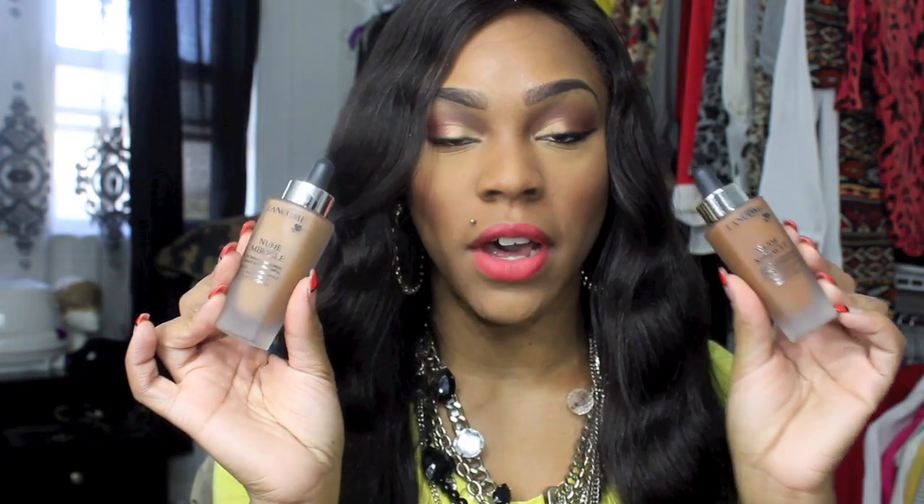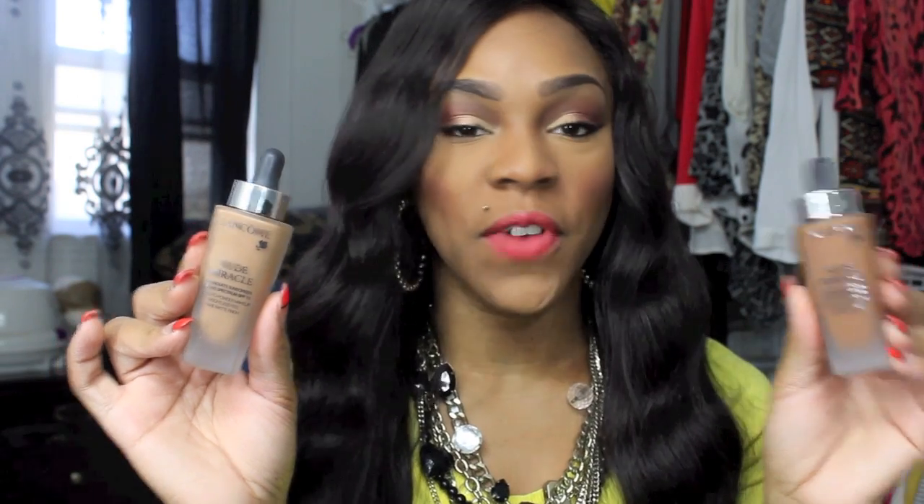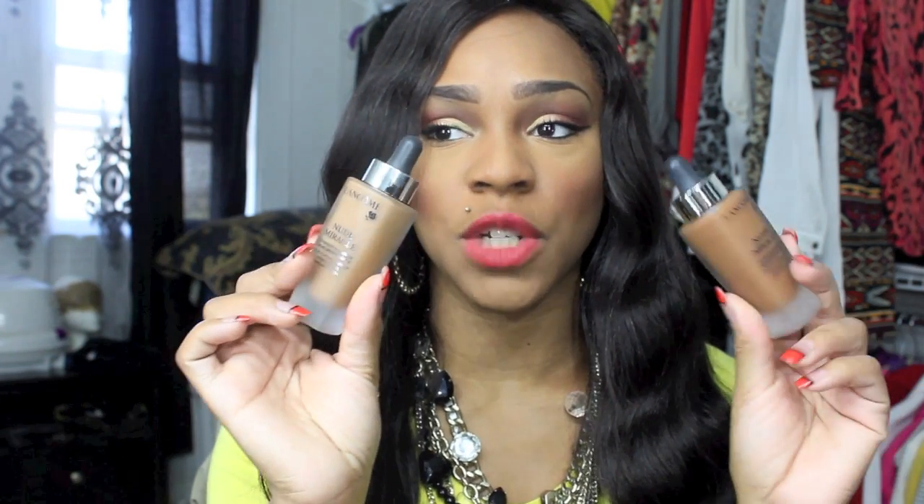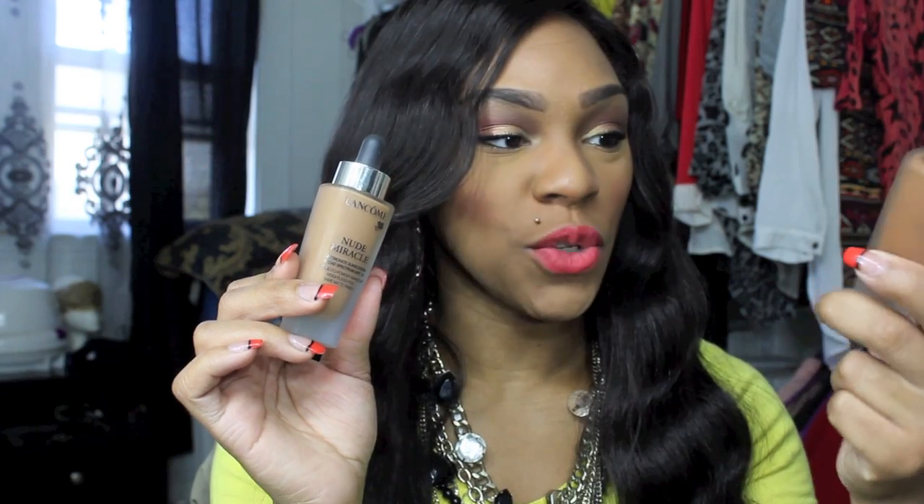So the first bag — I have two of these. I got two of the Lancome Nude Miracle Foundations. This is one of Sephora's new foundations that they carry in the store and I'm actually wearing this one right here. The reason I got two is when the brand ambassador first came I wasn't there, so they picked a color for me and they thought I was this dark. When I actually came back and she was there, we decided it was this one but she ended up still giving me both. So I'm going to give the darker one away to a friend.